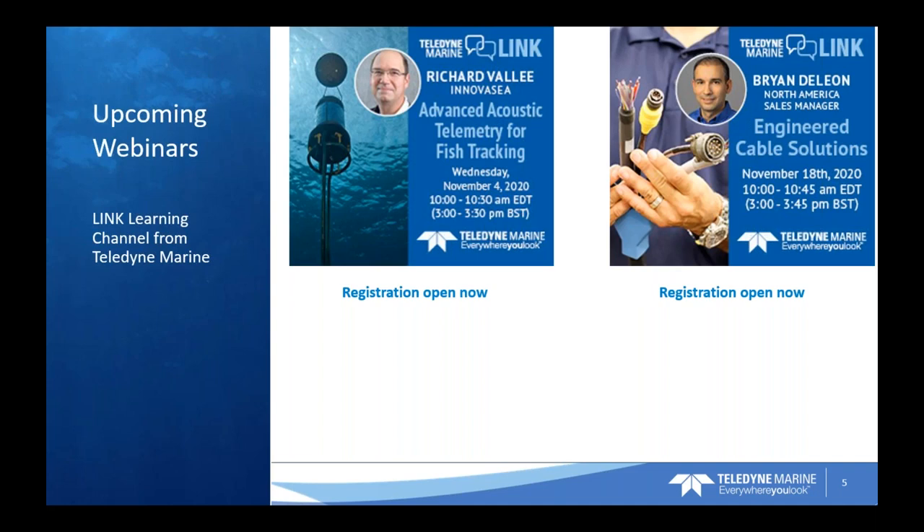After that, we have Engineered Cable Solutions with Brian DeLeon, our North American Sales Manager for our Cable Solutions Group, on Wednesday, November 18th from 10 to 10:45. Join us to meet the Teledyne Marine Cable Solutions Team, comprised of Teledyne Storm Cable and Teledyne Barrett Systems. Together, these organizations supply engineered solutions for challenging cable situations, and Brian DeLeon will walk you through their multi-faceted solutions and considerations for designing your cable assemblies.